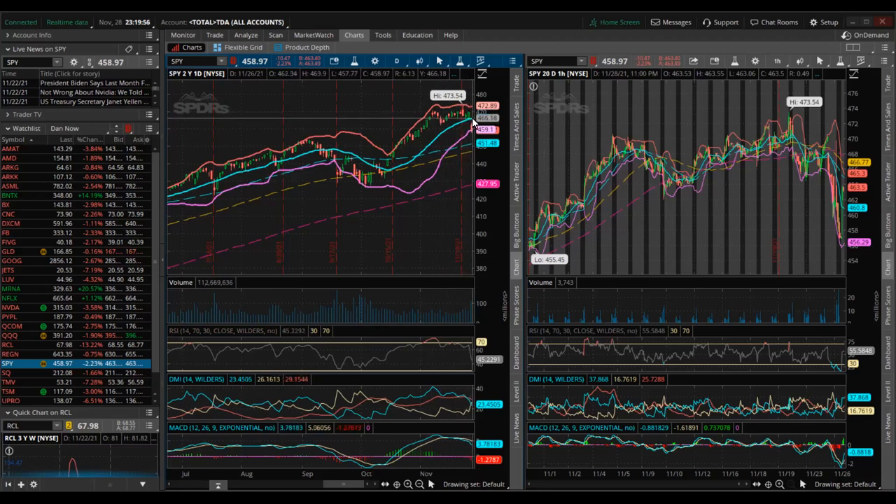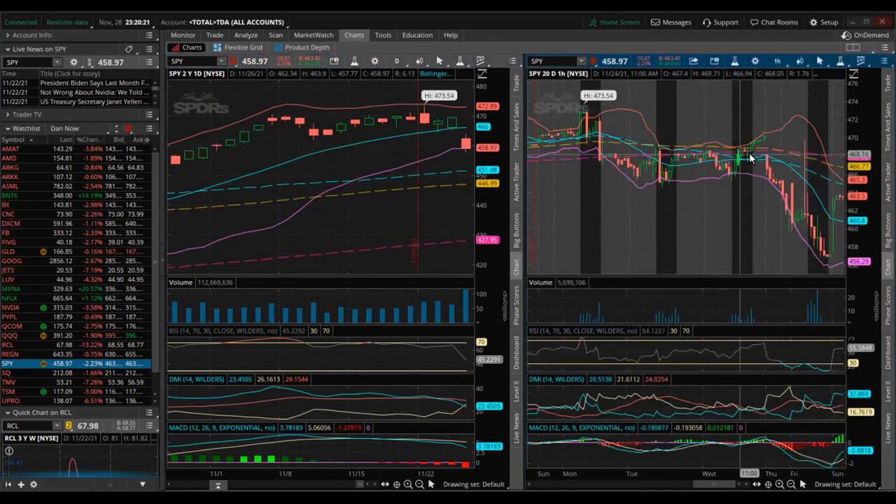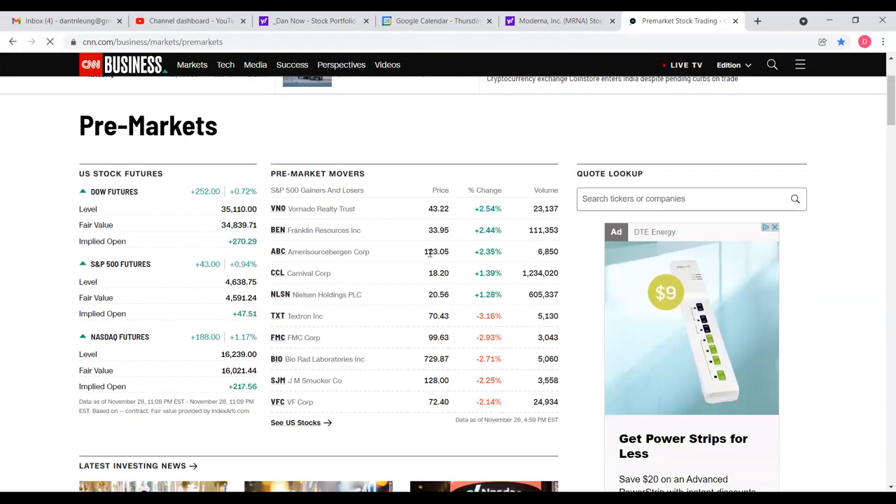On Friday when the news came out about the Omicron variant, SPY dropped more than 2% — quite a significant drop, although it was supported by the lower Bollinger Band. Zooming into the hourly chart, we see the drop during Friday and after market closed it bounced up a little. As of now — it's 11:20 PM Sunday night — the Dow Jones future is up 0.72%, S&P futures up 0.94%, and NASDAQ futures up 1.17%.